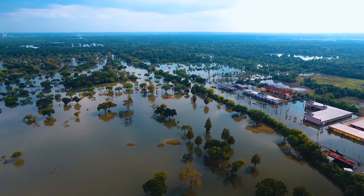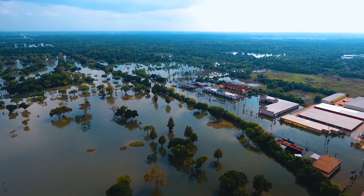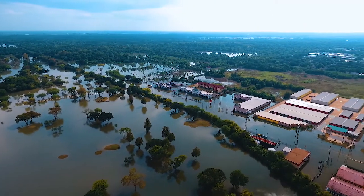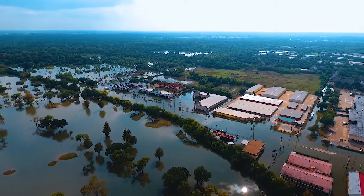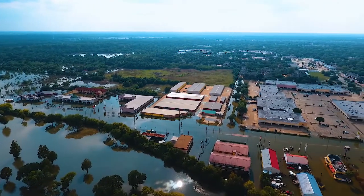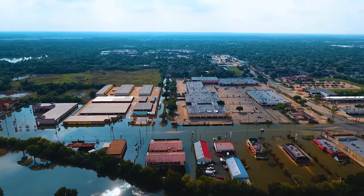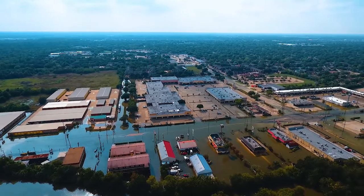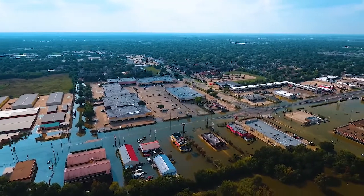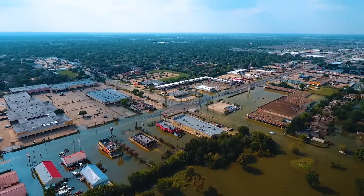Some of the businesses — the Raceway fuel station. Now we're panning around, coming over to the Clay Road and Highway 6 intersection. You can tell where the old Kerlands used to be, still completely underwater.